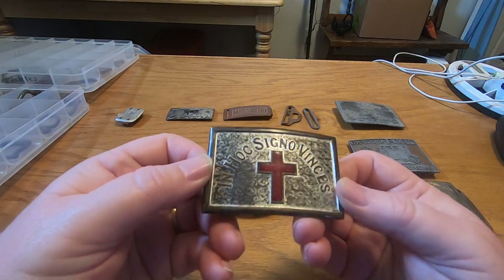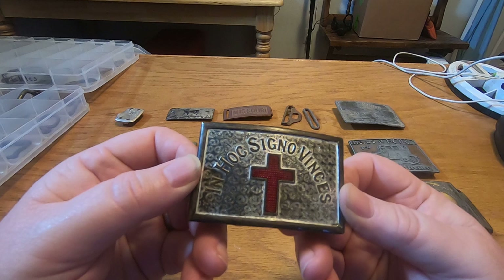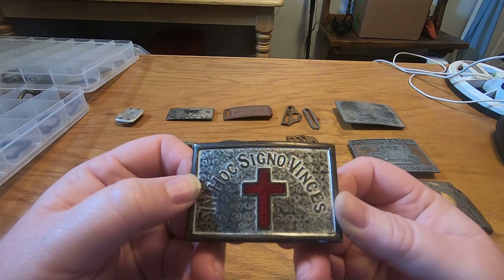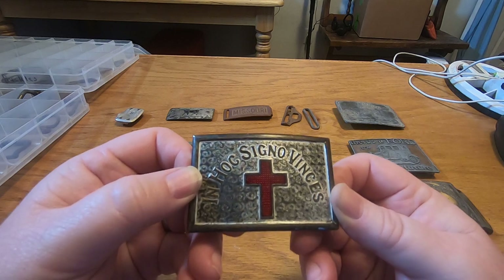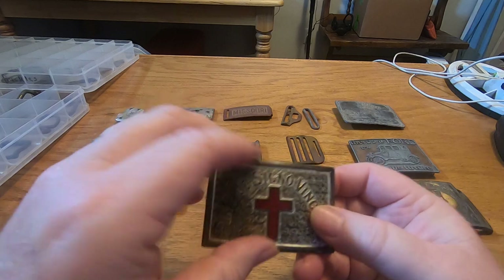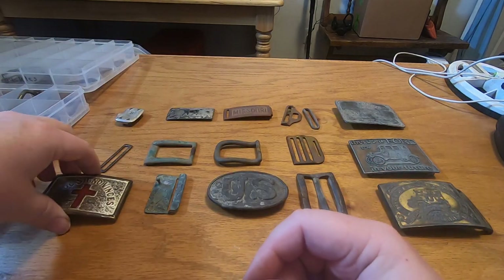Here's one that has something written on it — it says something in our signal, then 'Cuando Cuando' — that's it. Some of you may know what that meaning is.